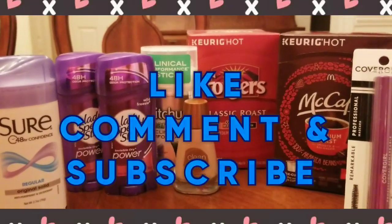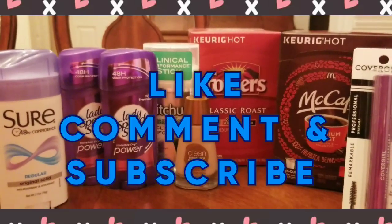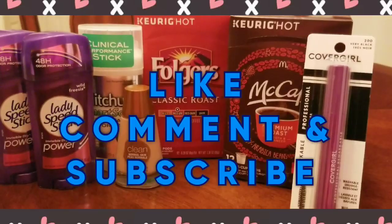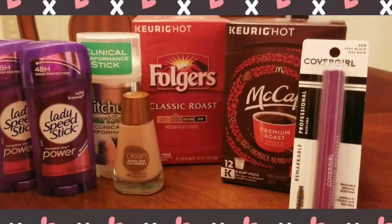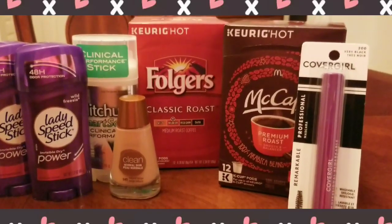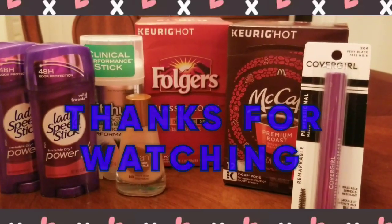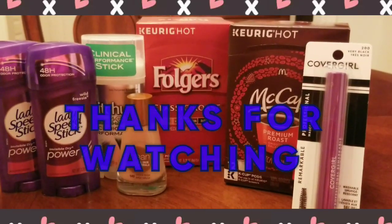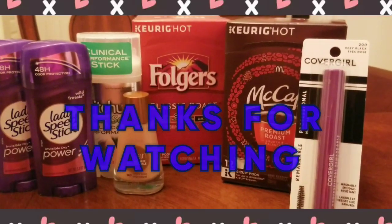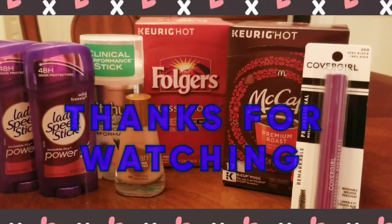So for all of this I paid $3.15 total and got $14 in Extra Bucks. Anyway, I'm trying to get a thousand subscribers by the end of the year. I hope you like my videos — please like, share, and subscribe, and hit that subscribe button. Thanks for watching!